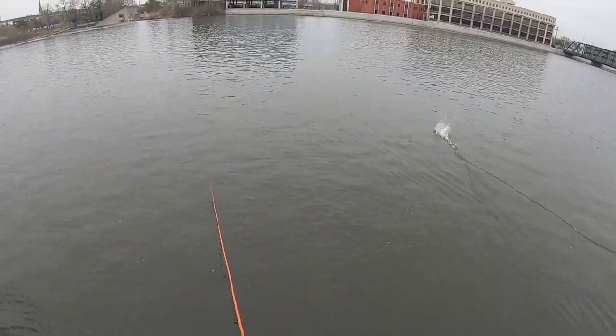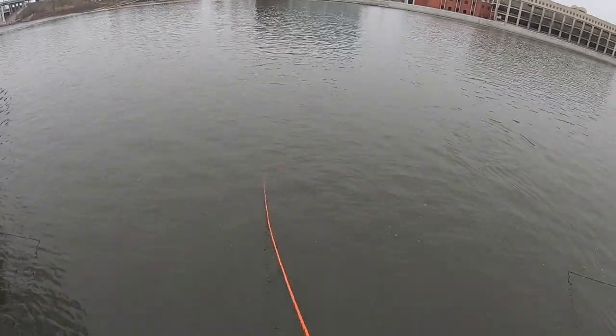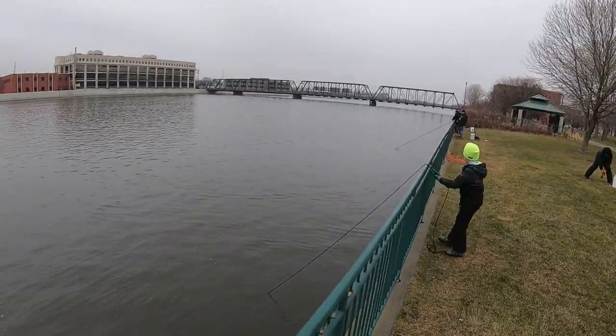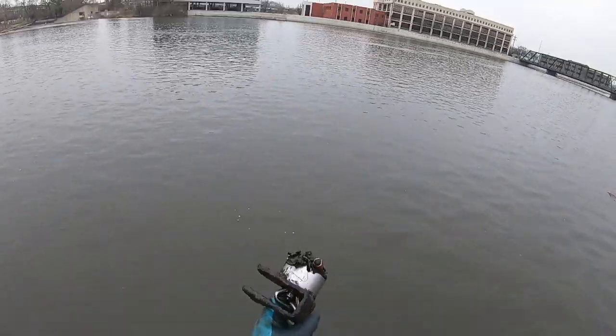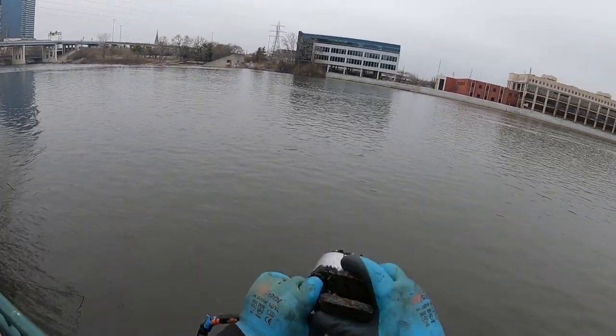So we moved to a different spot — the fishermen were getting a little distraught about us fishing next to them. We are over here at Sixth Street Park where we've shot a lot of our videos before. Hopefully we find something awesome. We got a battery and some sort of clamp.